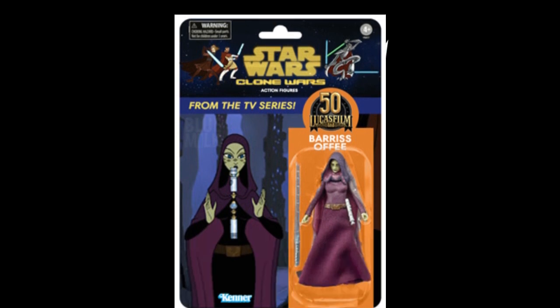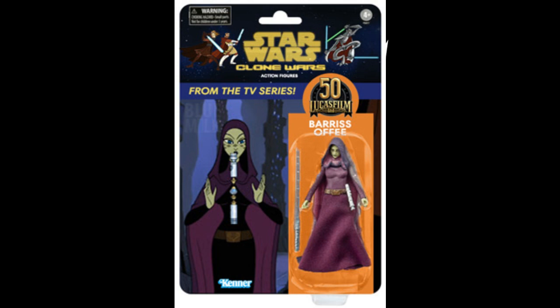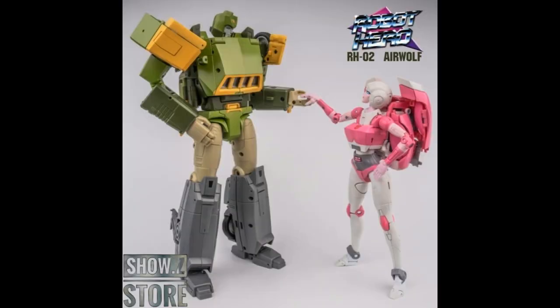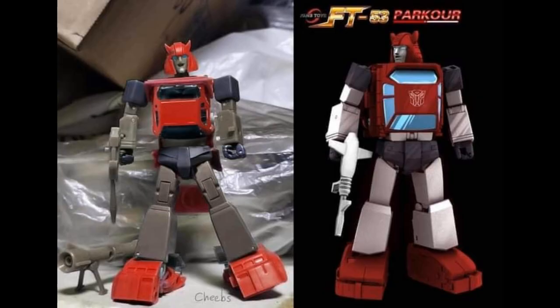One of my favorite places for Star Wars news is Jedi Temple Archives. They have an article asking whether the new figures from the original Clone Wars shorts should have been made in the animated style, like they did with the Droids and Ewoks lines, offering a mock-up of what those should have looked like. I agree with them — this is what those figures should have looked like, not just more vintage collection. Most Star Wars sites and YouTubers are just kind of making up content right now.